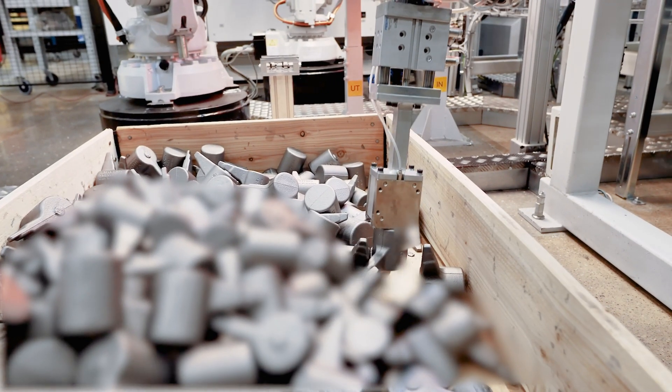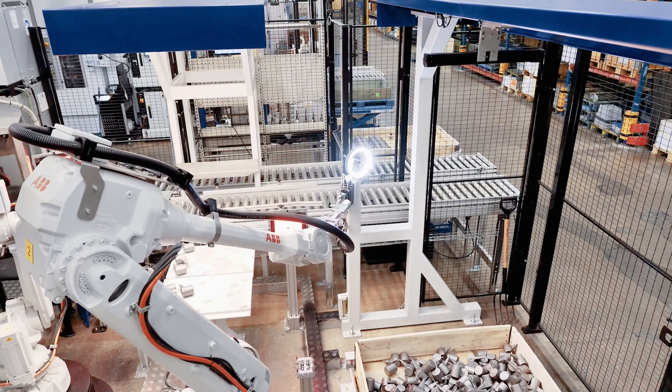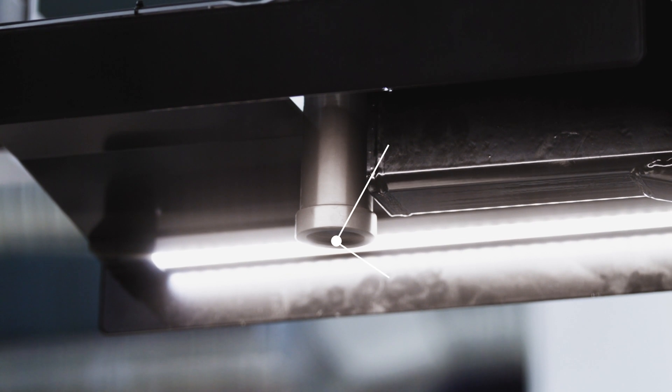With 3D vision, details can vary in colour or height or be stacked in piles. In one system, Finder provides the opportunity for 3D picking of unstructured goods from a palette, combined with 2D fine adjustment for exact placing of the part.